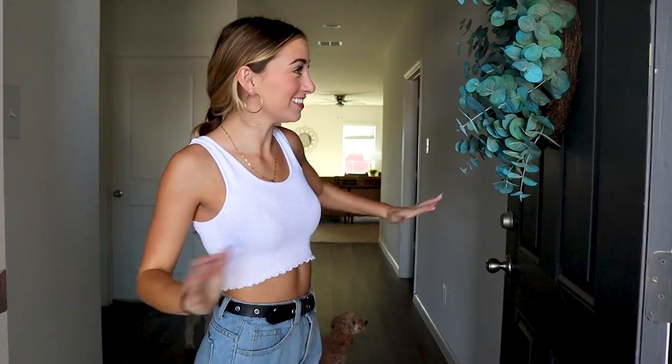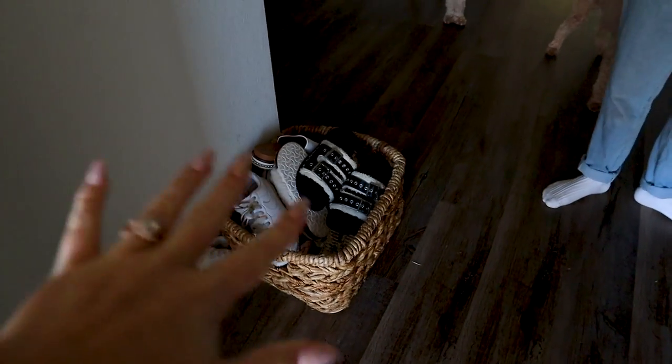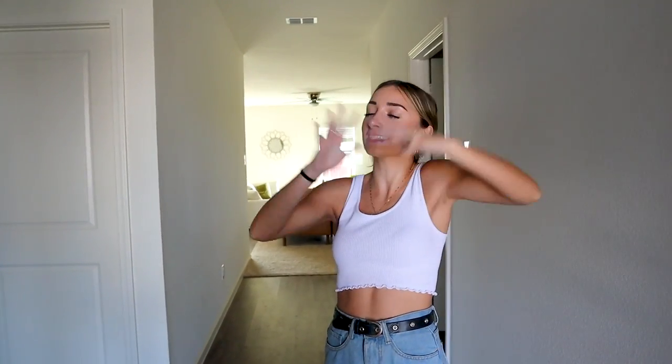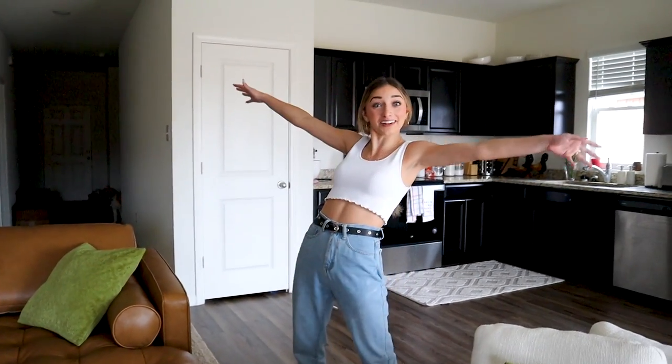Welcome to our home sweet home. This is the front door — we've got a cute wreath and our shoe basket, which is full. Before we get into any of the bedrooms and bathrooms, we're going to take you straight to the living room because that's kind of the main part of the house.